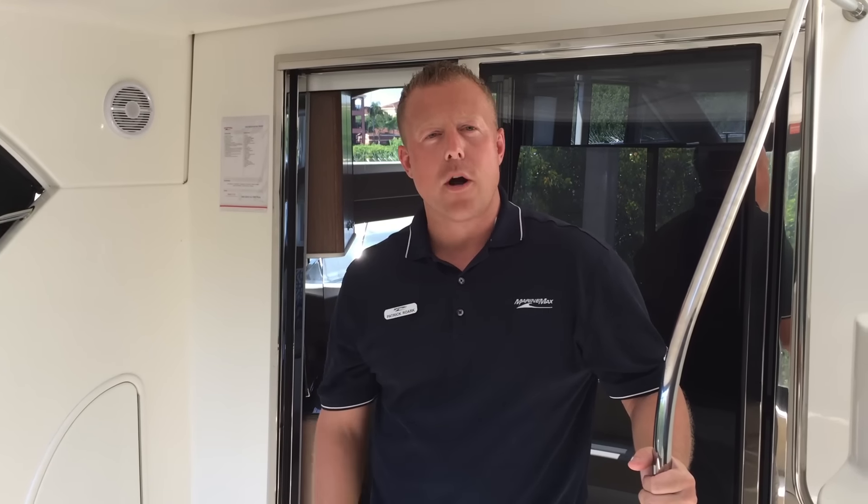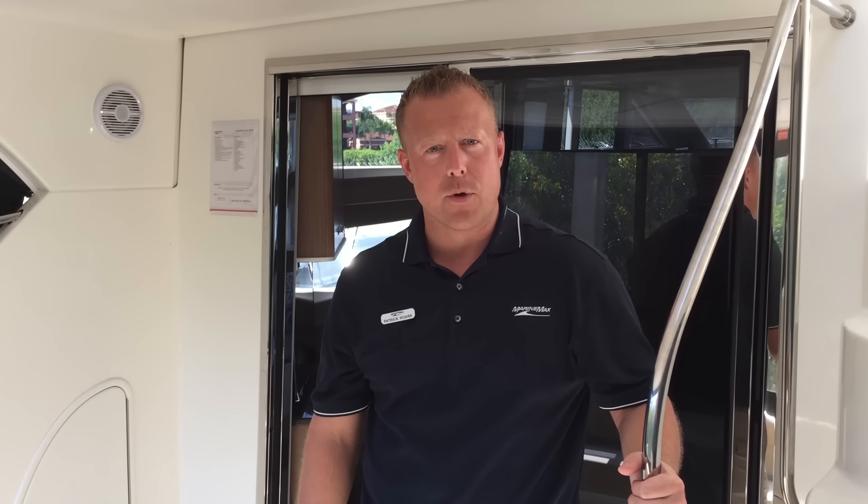Hi, this is Patrick Rourke with MarineMax Clearwater, and today we're going to take a quick walk through the 2015 Meridian 441 sedan bridge.